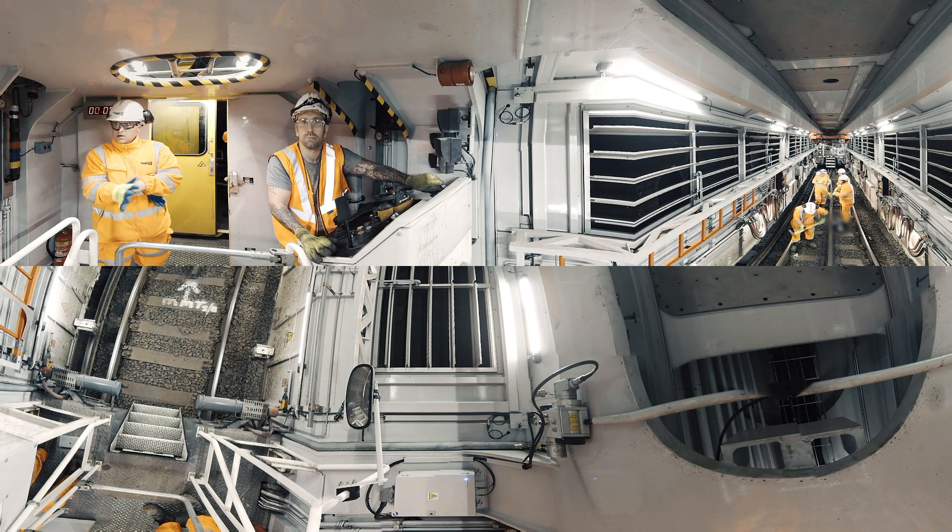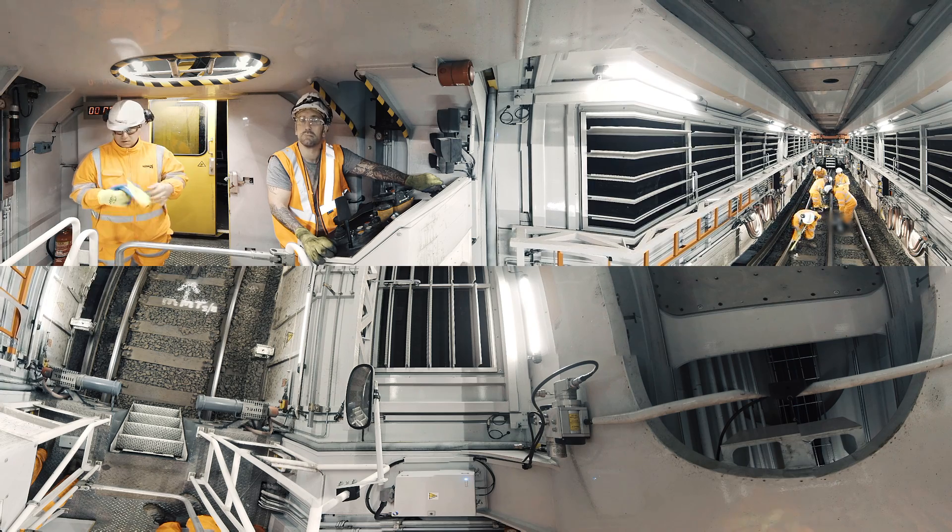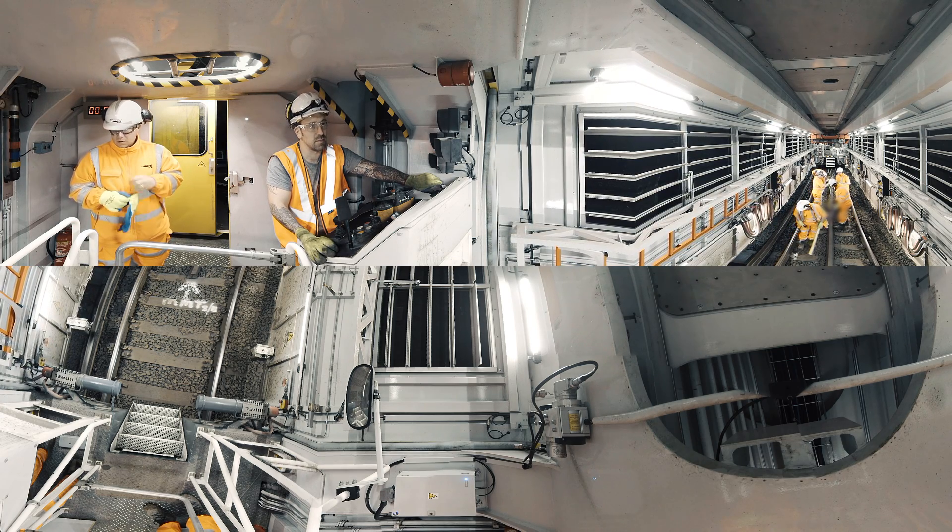This is the MMS way to deliver quality maintenance, whatever the weather, day or night.